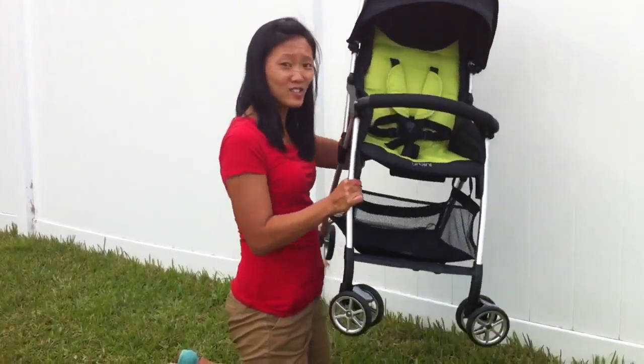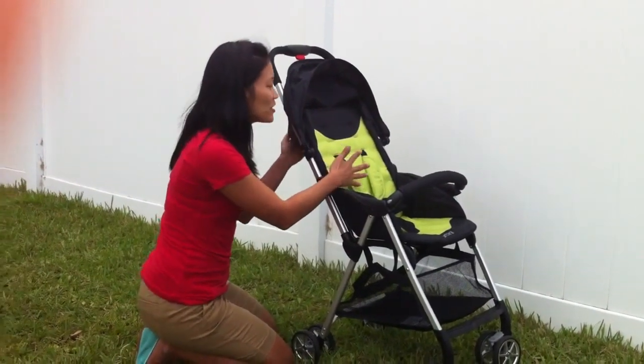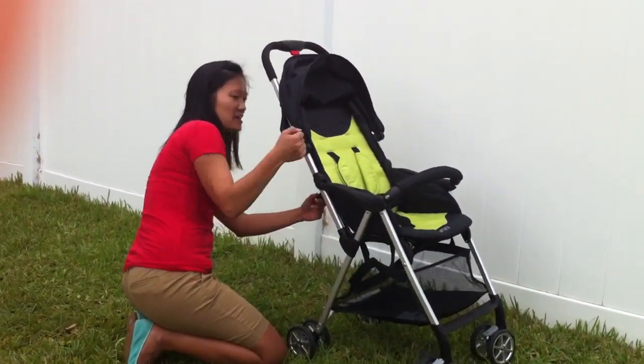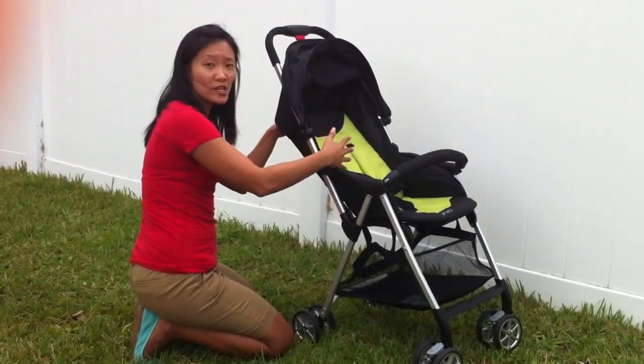Look how lightweight this stroller is — it's less than seven pounds. Other parents are concerned about the reclining ability of a lightweight stroller, so with the Urbini Hummingbird Stroller, it does recline, but it doesn't do a full recline. So you can lay your child down for napping, but obviously it won't be fully down.